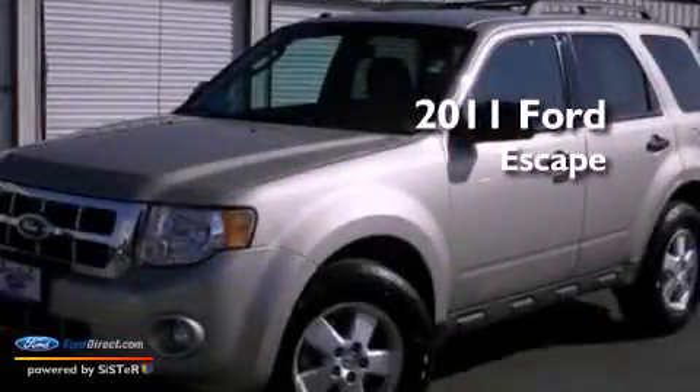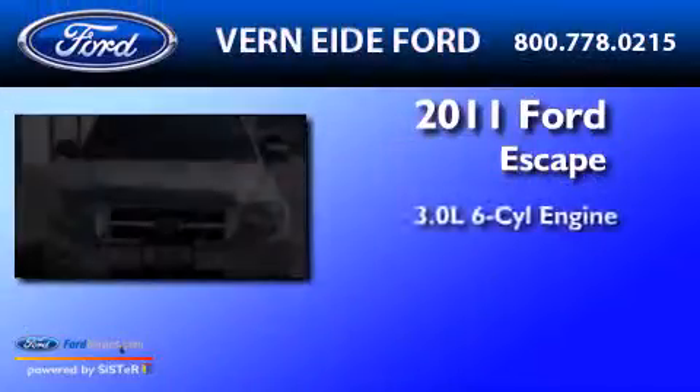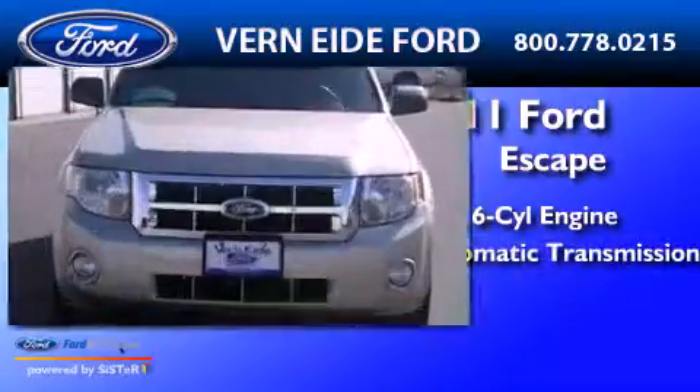This is a 2011 Ford Escape. It has a 3.0-liter six-cylinder engine and automatic transmission.